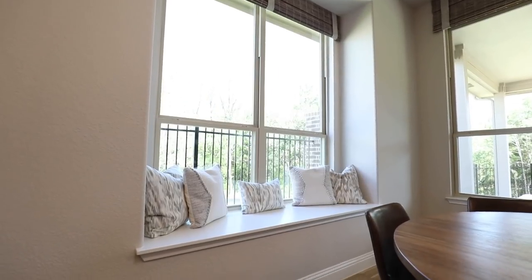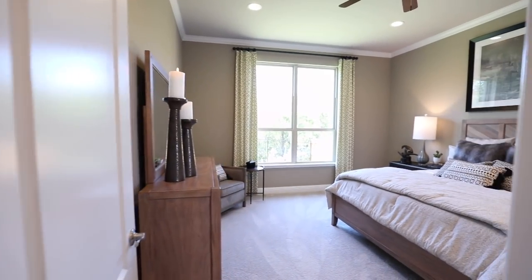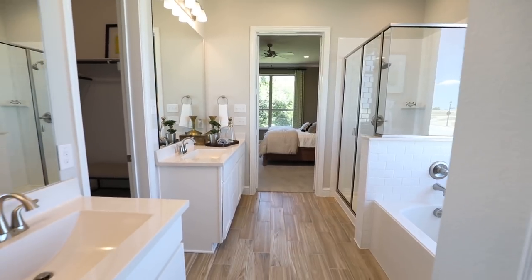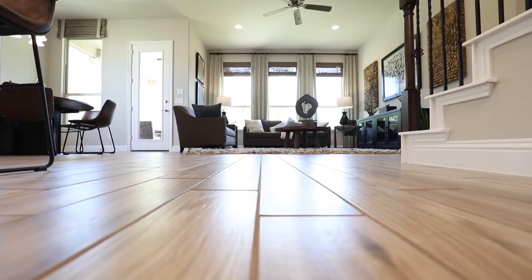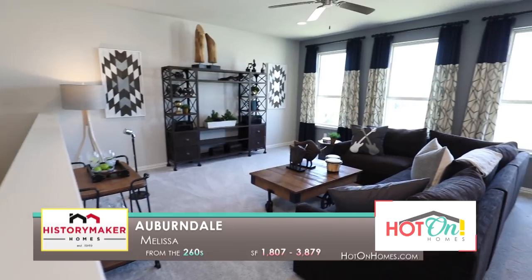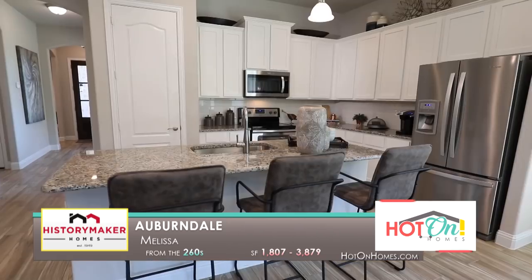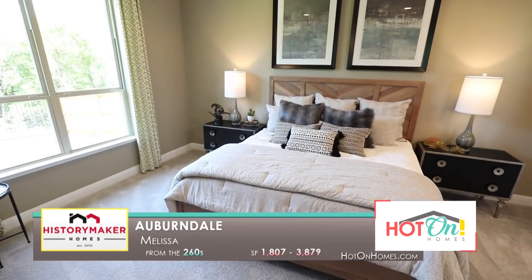HistoryMaker Homes has been in business for almost 70 years. It's a family-owned, locally owned business. The model home here in Auburndale is called the Ironwood — it's 2,750 square feet, a four-bedroom home with three full bathrooms, perfect for the typical family that wants lots of space. Even the extra spare bedrooms have large walk-in closets. HistoryMaker Homes really prides itself on giving the most important standard feature, which is space. When you go through our homes, you're going to notice lots of open spaces. HistoryMaker Homes in Auburndale provides the best value in Melissa — come by and I'd love to give you a personal tour of our community.